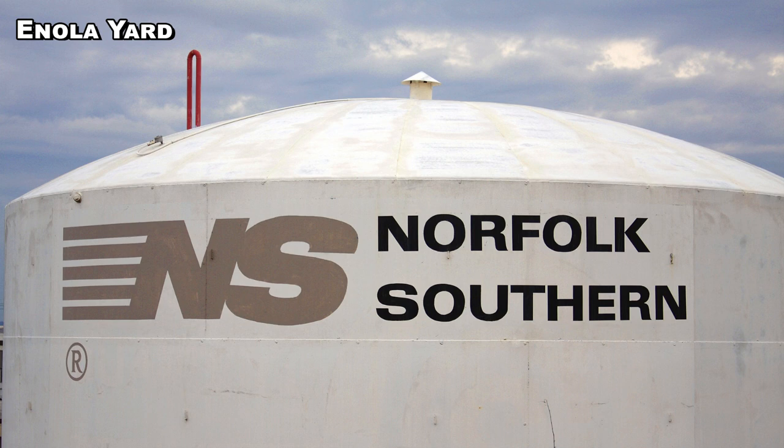Now we're not gonna go through every single engine, but we're gonna go through the more prevalent ones because we've talked about a lot of these engines over the past couple of months. As of September 5th, according to this summary — and this is where all the information is coming from — Norfolk Southern has 3,978 locomotives, just under 4,000.